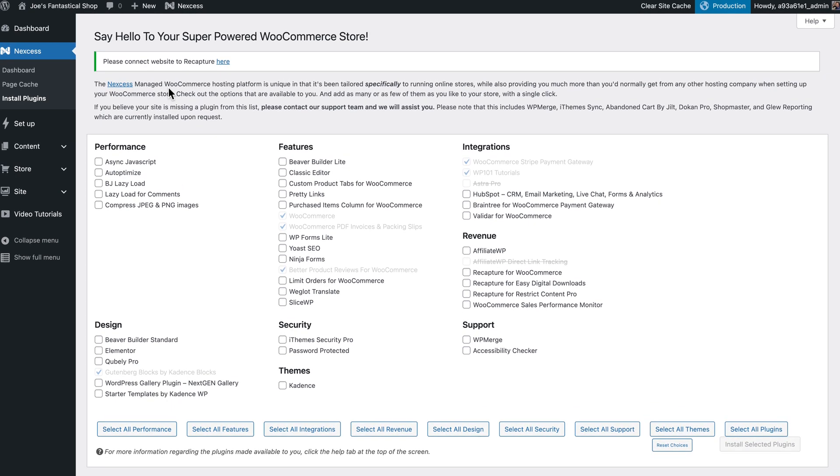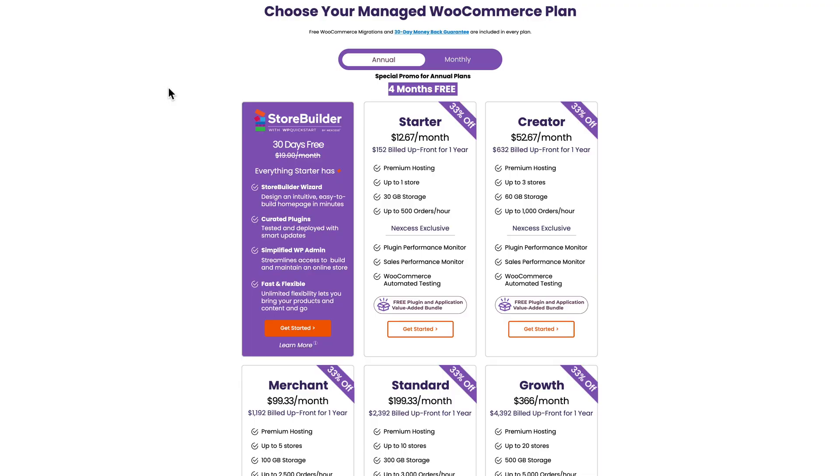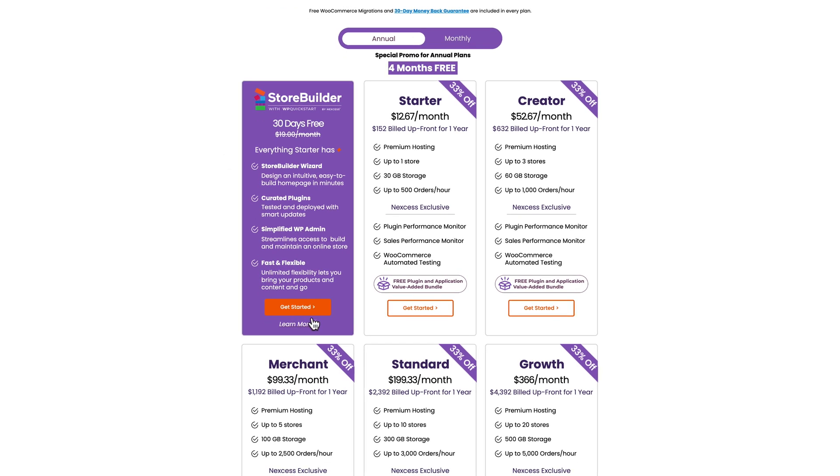Number one is the streamlined dashboard that shows us only the stuff we need and organizes it into categories that make way more sense than the mess that is WooCommerce. Number two is the setup wizard that makes setting up your site super easy. And number three is the additional premium plugins that come with every StoreBuilder plan — all on top of what you already get from Nexus.